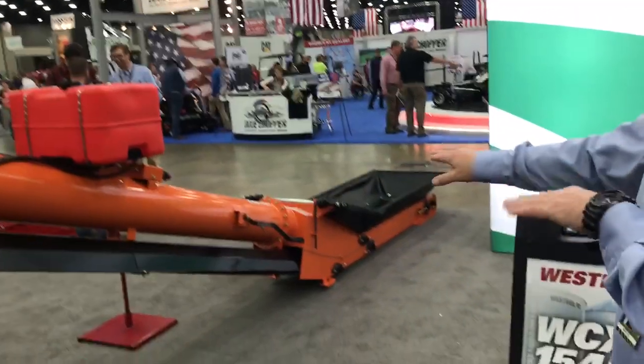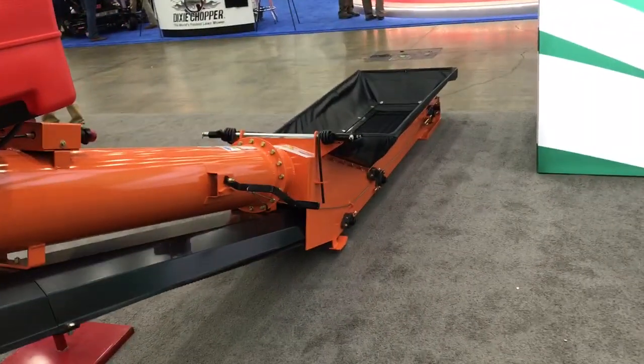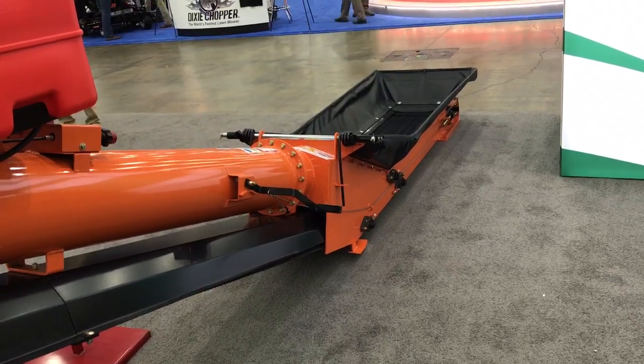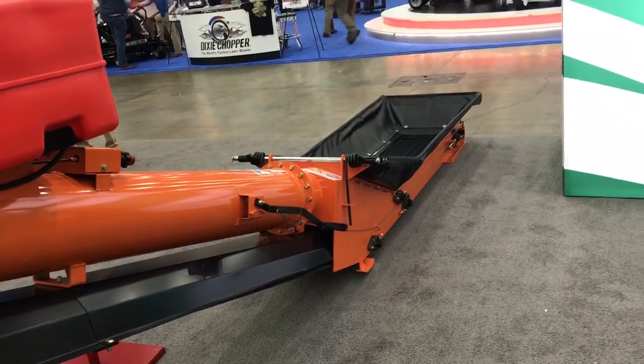The nice thing about the field-loader style conveyor here with a low-profile bottom is you can get underneath trucks, underneath bin unloads, underneath wagons, to load either a truck or a planter.